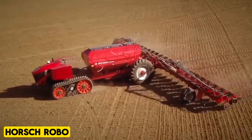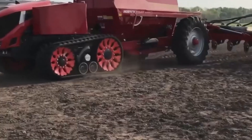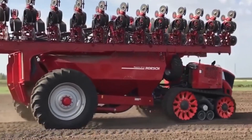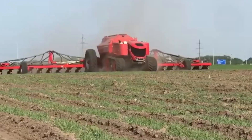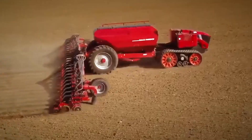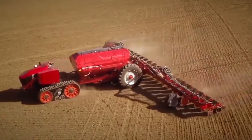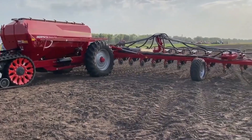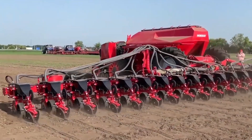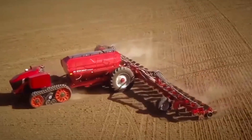The Horsch Robo is a groundbreaking creation from the esteemed agricultural machinery manufacturer Horsch in Germany, and is the premier solution for precision farming. Powered by a robust 300-horsepower diesel engine, it introduces a new era of automated agriculture. The integration of CLAAS Terra Track Rubber Track technology, derived from the Axion 900 tractor, enhances traction and control while eliminating the front steering axle. This innovation improves agility, addresses the labor shortage in agriculture, and sets a new standard for advanced automated agriculture.